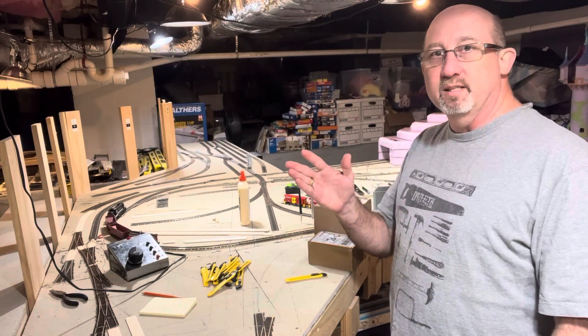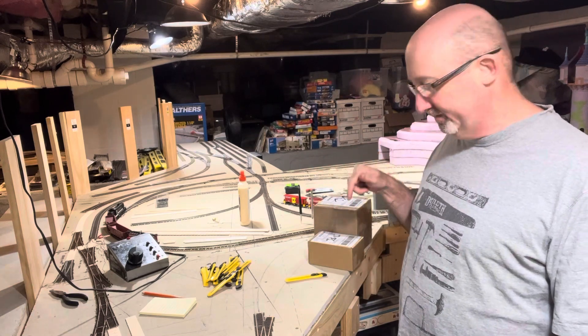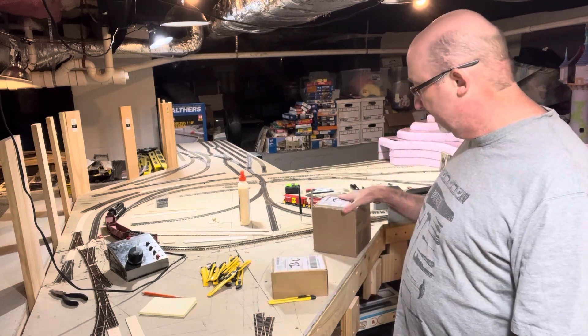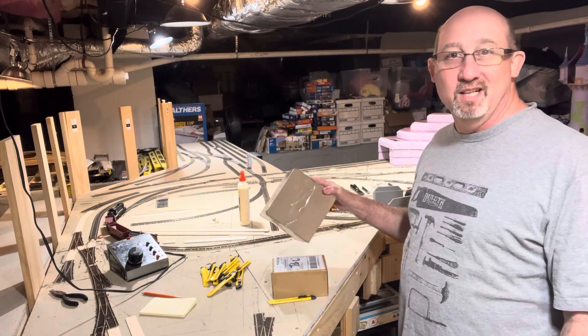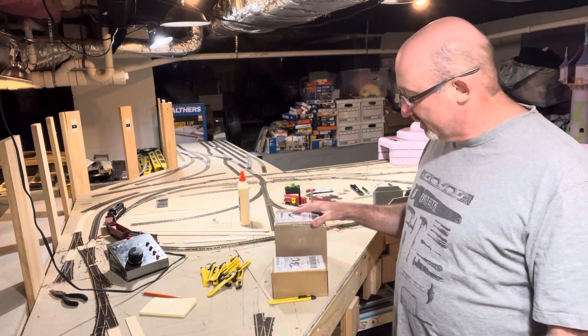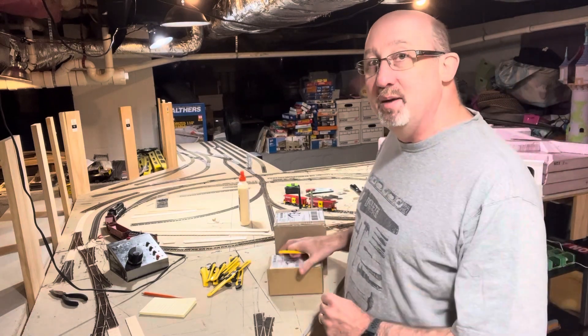Howdy train fans! Welcome back to the Chattanooga Southern Railroad. We're gonna do something new — mail call. Got a couple packages here, one small one, one big one. Big is always relative, right? So thought we'd go ahead and open these up and see what came in the mail.